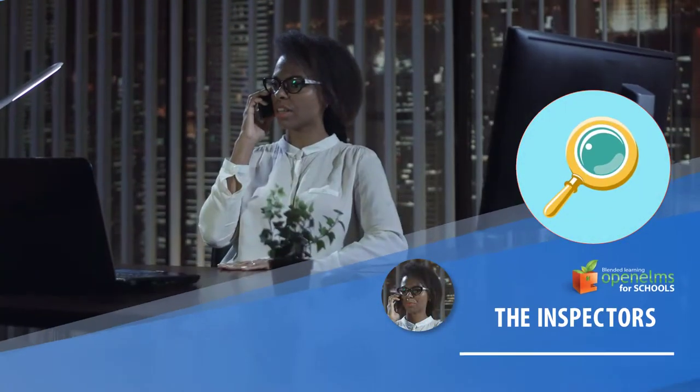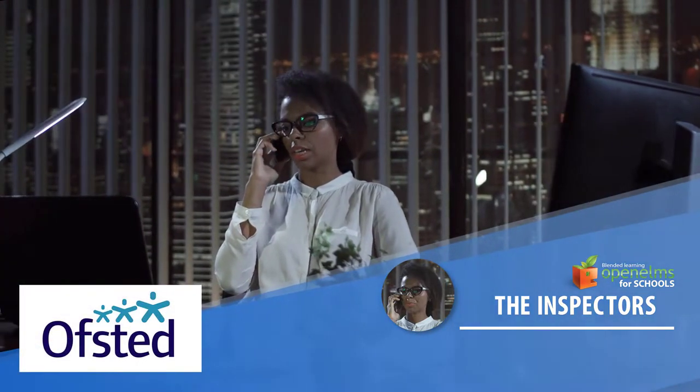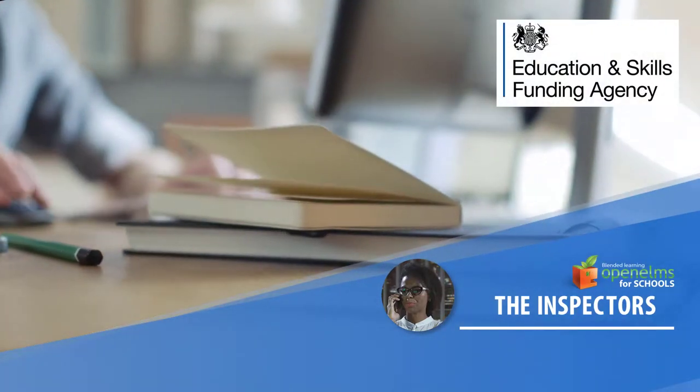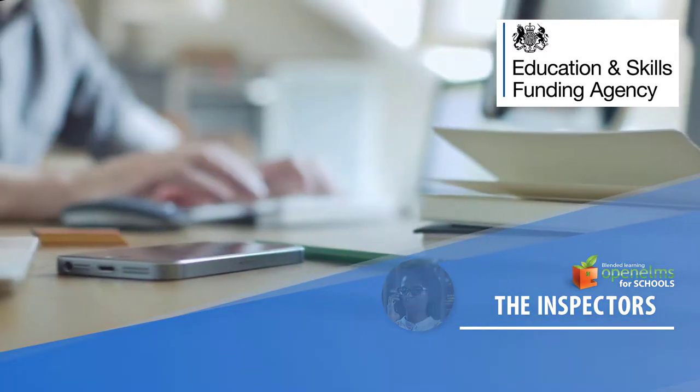The inspectors. Ofsted can use the system to review past learning and feedback to schools areas of improvement which can be monitored to resolution. The ESFA can also use the system to look at auditing and compliance documents and reports.